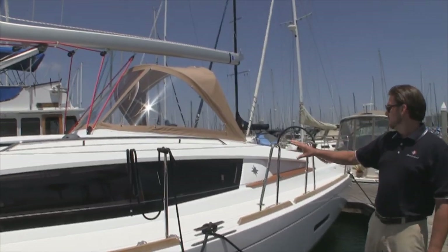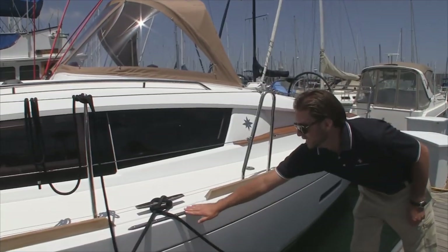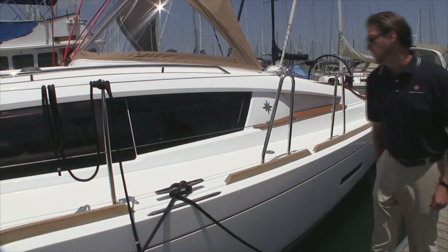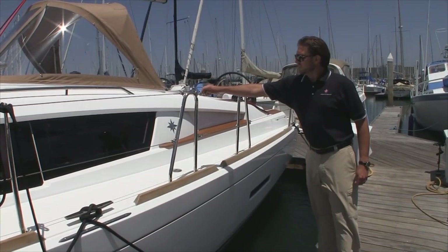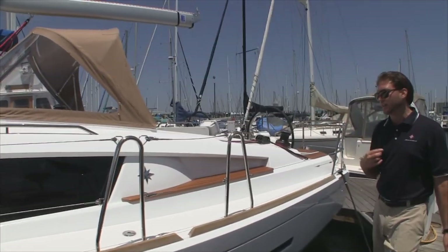Beautiful windows and really nice high lifelines. We have midship cleats with proper cleat guards so the ropes don't rub on the hull — they rub on these instead. We have side access gates on both sides as well, so if you're boarding from the side of the vessel you have easy access.